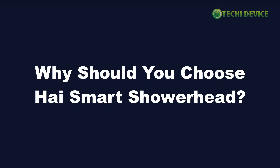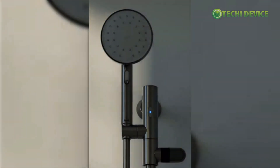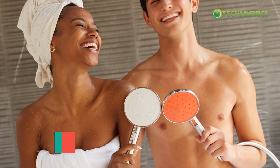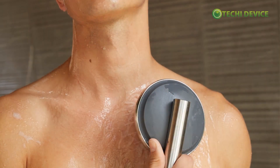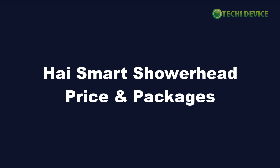Why should you choose HiSmart Showerhead? HiSmart Showerhead is the ultimate solution for anyone seeking a luxurious and eco-conscious shower experience. By saving water, boosting water pressure, and enhancing overall well-being, Hi makes every shower moment count. With its easy DIY installation and top-notch features, HiSmart Showerhead is the smart choice for a greener, more fulfilling shower routine.